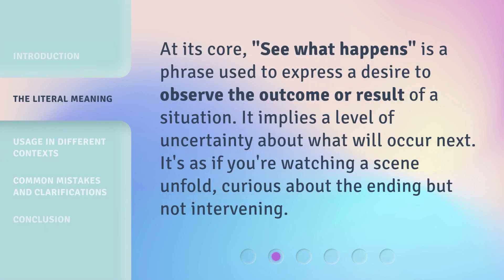At its core, 'see what happens' is a phrase used to express a desire to observe the outcome or result of a situation. It implies a level of uncertainty about what will occur next. It's as if you're watching a scene unfold, curious about the ending but not intervening.